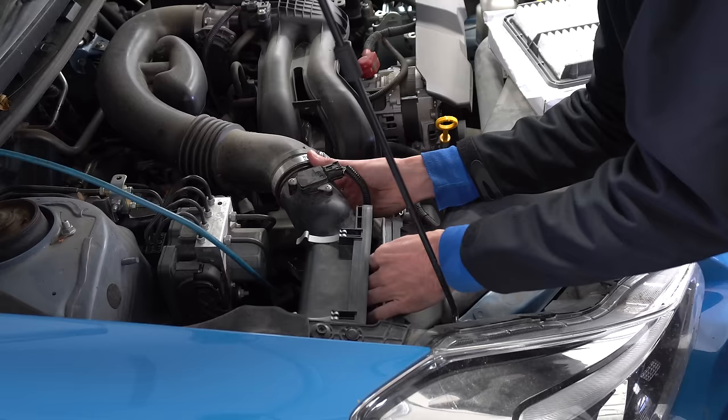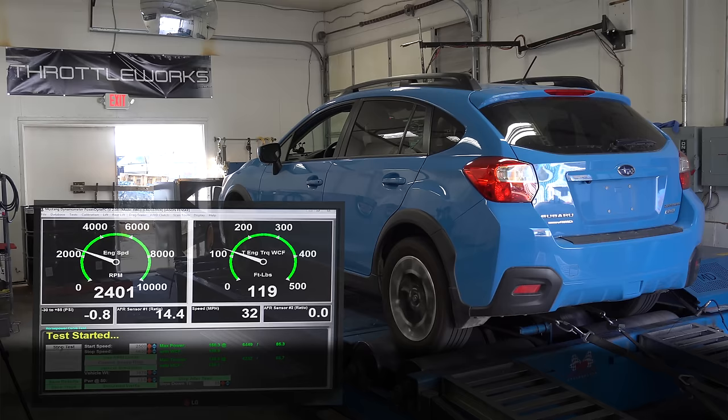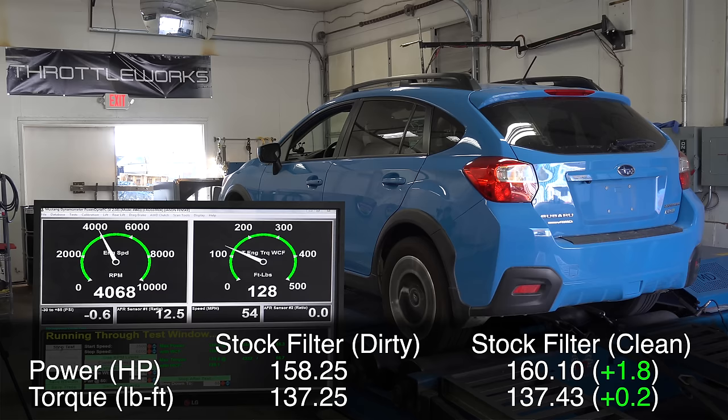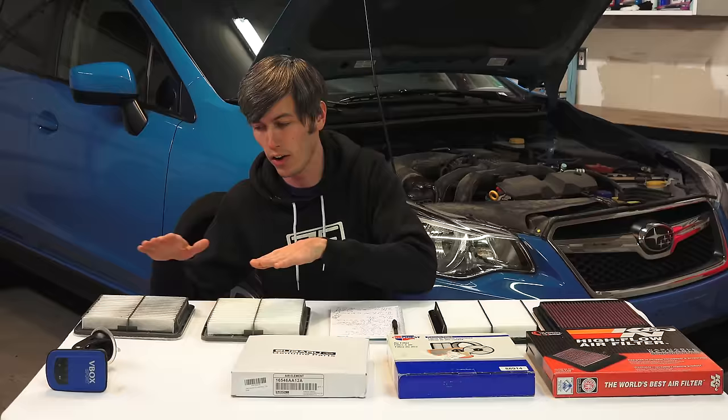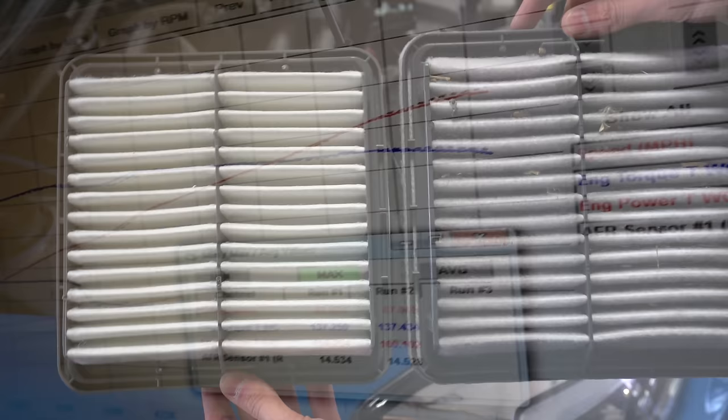Next up is our clean original equipment filter. We're answering the question: does a clean filter improve horsepower, or does a dirty filter cause you to lose horsepower? Peak numbers with the original clean filter: 160.1 horsepower and 137.4 pound-feet of torque — an increase of about 1.8 horsepower and 0.2 pound-feet. However, on average they were nearly identical. While the peak was just slightly higher, on average they were about equal, so not a big difference even though the filter had a decent number of bugs and dirt in it.